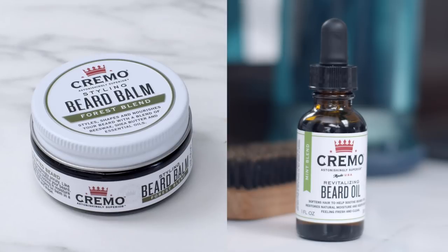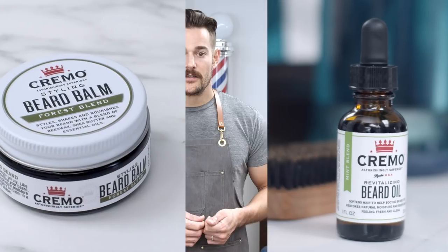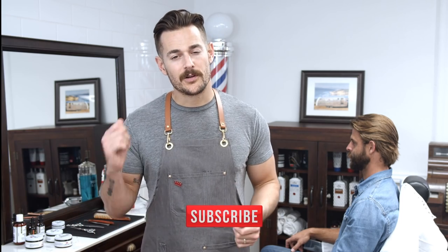Growing a beard is a labor of love. You may want to adopt a few of these products into your regime, or maybe you'll want to layer products together to get your perfect style. My only suggestion would be not to mix the balm and the oil — they just don't work well together. Thanks for watching, and be sure to hit the subscribe button for more helpful videos. Beard boldly, gents.